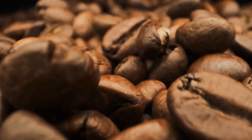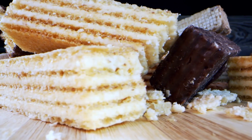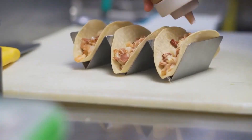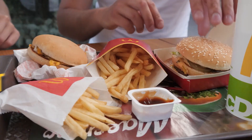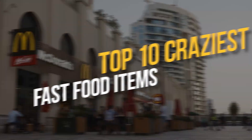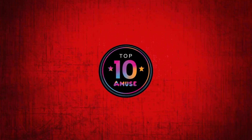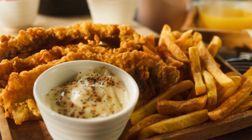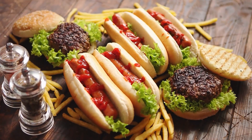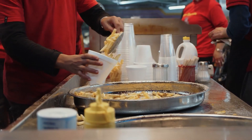Have you ever wondered what would happen if a coffee chain decided to combine buffalo sauce with a latte? Or what it would be like to eat a chocolate sandwich from a taco joint? Well, look no further, because we have compiled a list of the top 10 craziest fast food items that will leave you questioning the sanity of these fast food chains. Welcome to Amuse Top 10, where we explore the most bizarre and crazy fast food items from around the world. So grab a snack and get ready to dive into the world of fast food misfires.